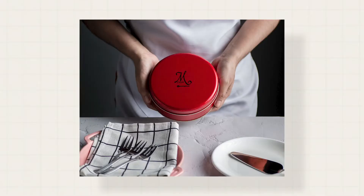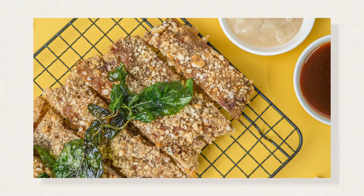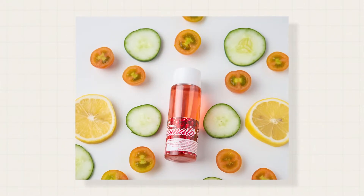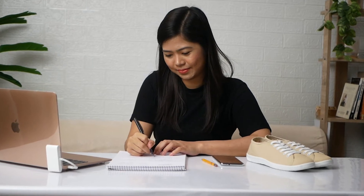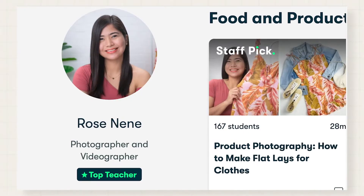Hello and welcome. My name is Rose. I am a food and product photographer. Most of my work is dedicated to helping small businesses increase sales and online presence through scroll-stopping product photos. I also do workshops for online sellers who want to DIY their photo shoots. And earlier this year, I had the honor and privilege to become one of Skillshare's top teachers.